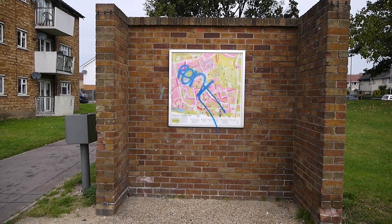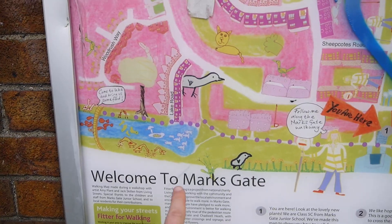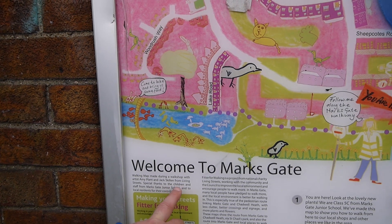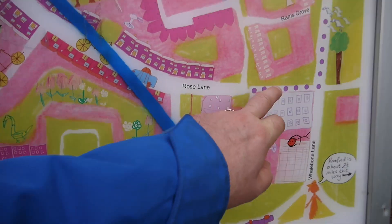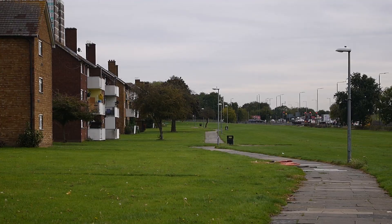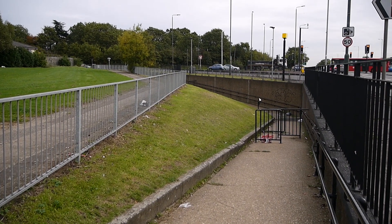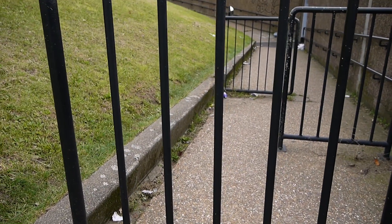A map in its own brick alcove — it's got to be a good map to get its own brick alcove. Welcome to Mark's Gate. It's a walking map made by the kids at Mark's Gate Junior School. Another subway is going to lead us back through time — beyond the Second World War and back to the Mesolithic. Who knew such a simple thing as a subway could facilitate time travel?